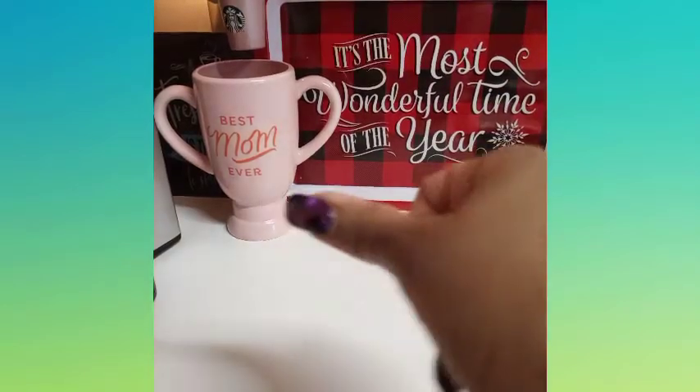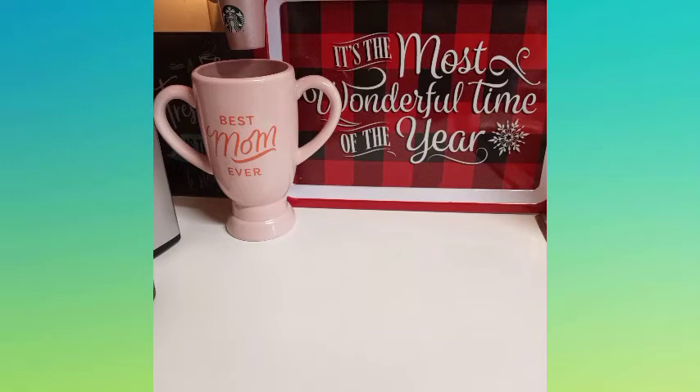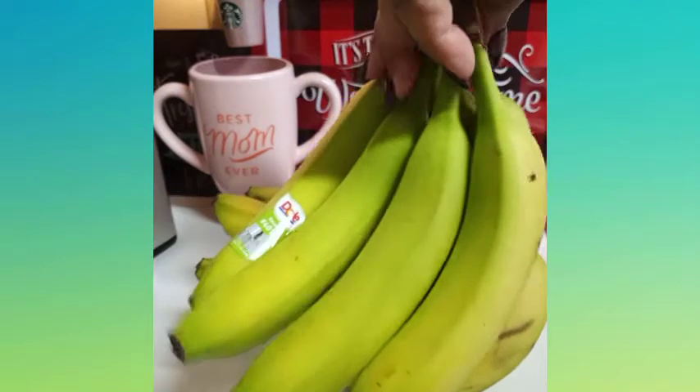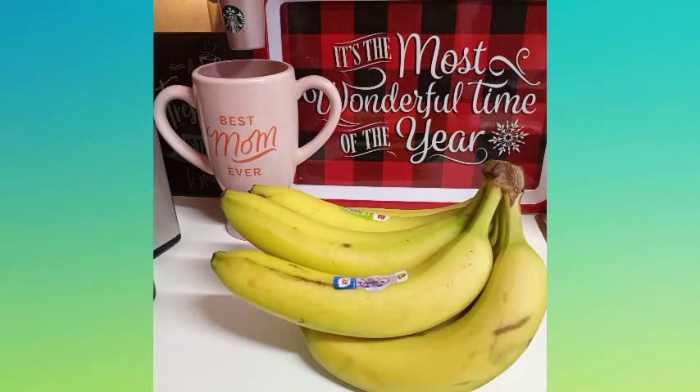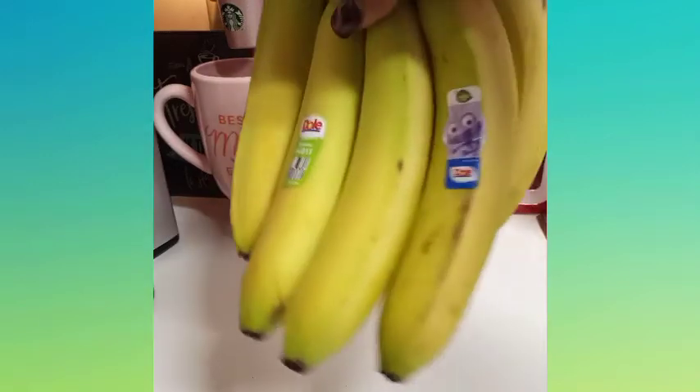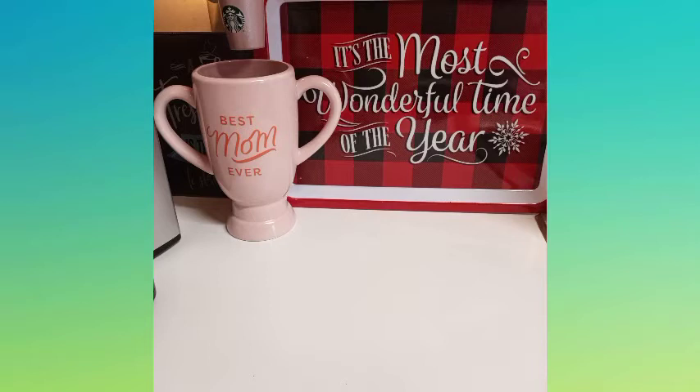I purchased bananas. I like them the greener the better because they'll last longer instead of going bad — if they do go bad I'll freeze them for smoothies. I already have some but these are for snacking and smoothies. Don't let your bananas go to waste — you can just blend them up with some milk, juice, or even ice cream. Freeze them — these things are not cheap, just a tip.